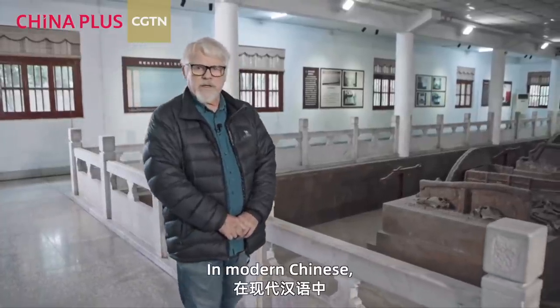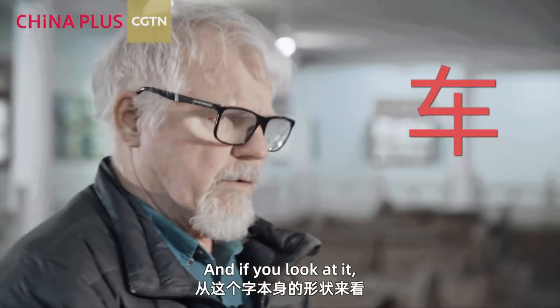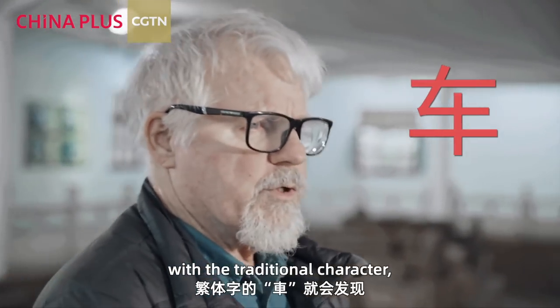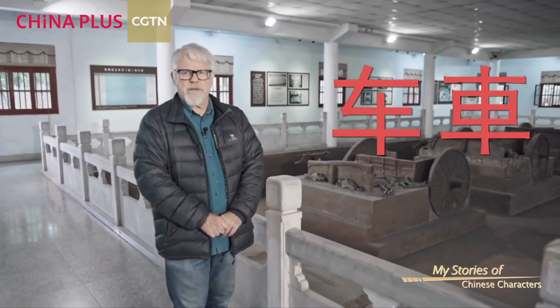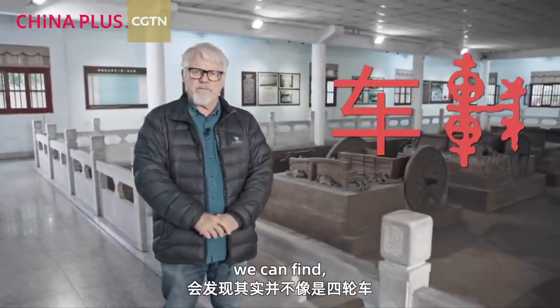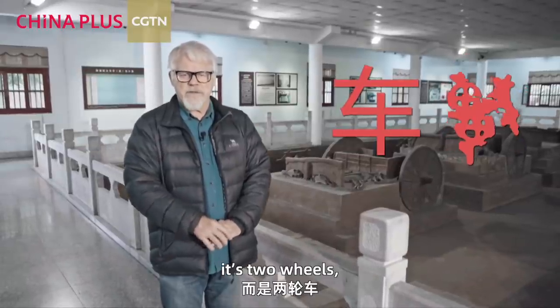In modern Chinese we have the character for 'car,' and if you look at it, it doesn't look like much. But if you compare it with the traditional character, you can see how it changed. The traditional character looks kind of like a car with maybe four wheels, but looking at the more ancient character, we see it's actually two wheels.